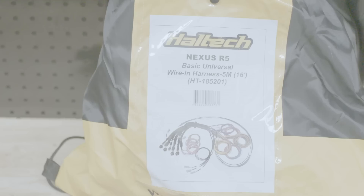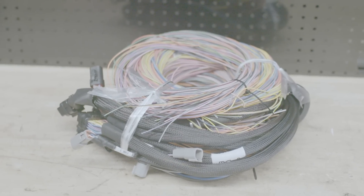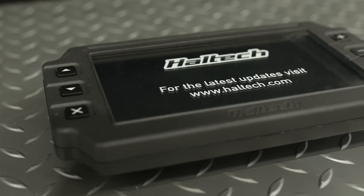We have the universal wiring loom, which you can see is pretty hectic. We'll trim back what we don't need out of it and use that to build a whole new loom for the car with the guys at Red Sun, and obviously the new Haltech IC7 Dash.